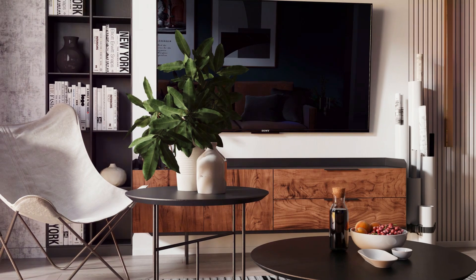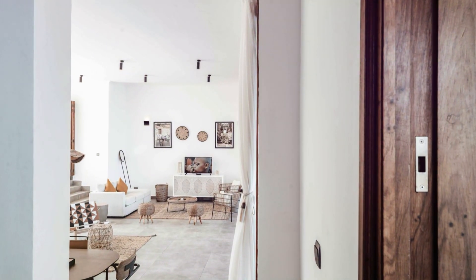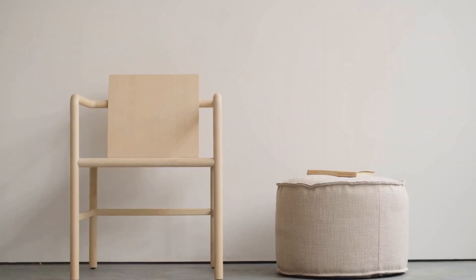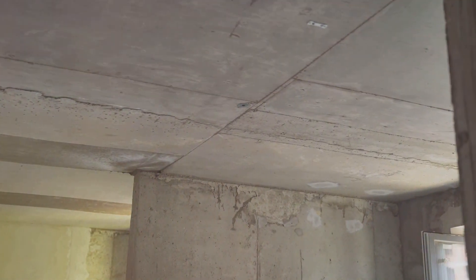Minimalism isn't about empty spaces — it's about intention. We choose what we love, what we use. We let go of the rest. This creates a sense of peace, of calm. A minimalist living room is easier to clean, less stressful to live in. It's a haven from the busyness of life. Ready to create your own haven? Let's get started.